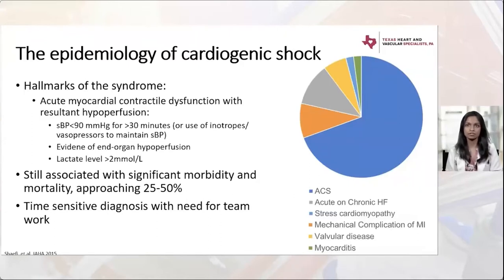Looking at the causes of cardiogenic shock, the vast majority are still related to ACS, shown in the purplish color in the pie chart. This is followed by acute on chronic heart failure on down the list.